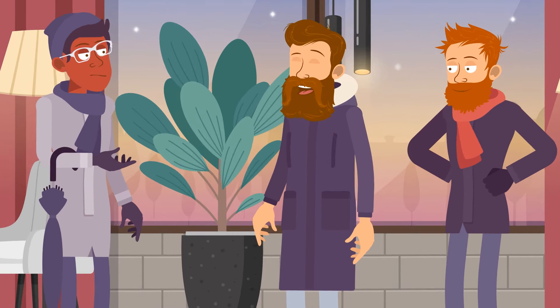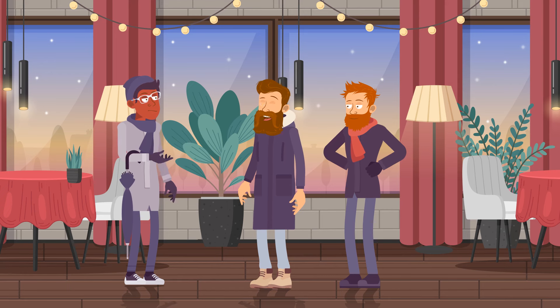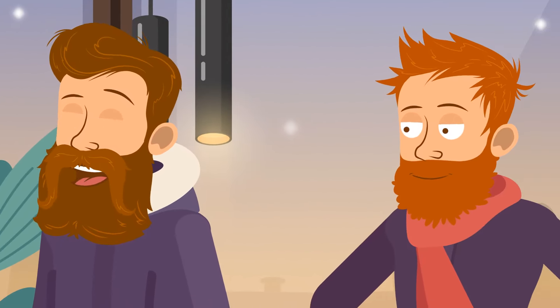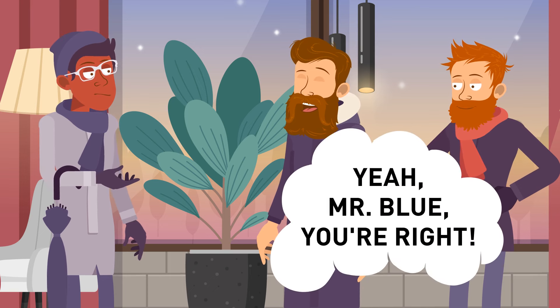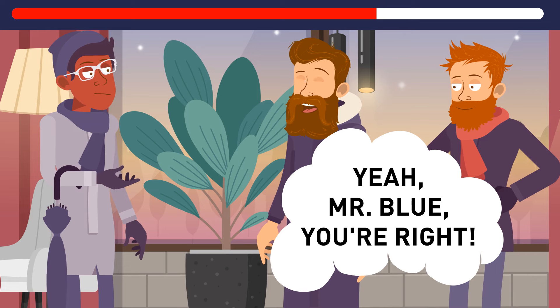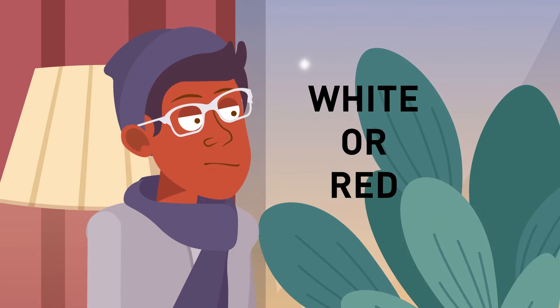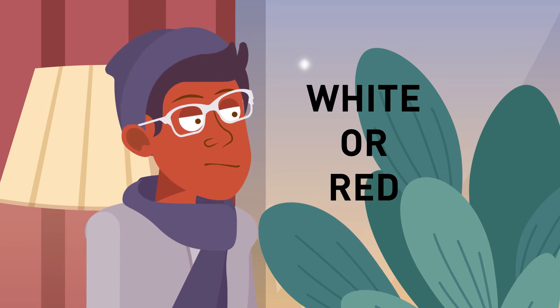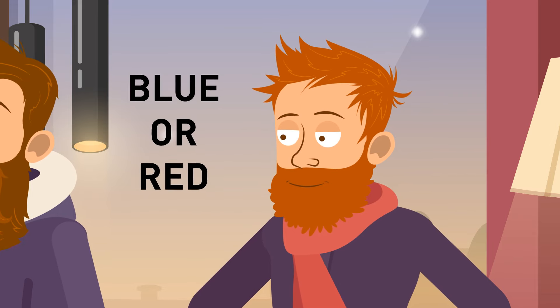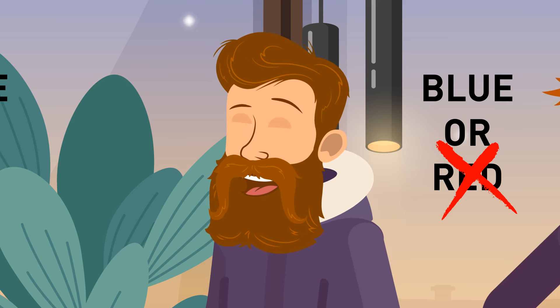Mr. Blue, Mr. Red, and Mr. White meet for dinner. When they take off their jackets, Mr. Blue draws attention to the fact that each of them is wearing a shirt different from their surname. The man in a white shirt says, 'Yeah, Mr. Blue, you're right.' Let's think logically: Mr. Blue can only be wearing a white or red shirt, but another man is already dressed in white, so Mr. Blue must be in a red shirt. Mr. White could wear blue or red, but red is taken by Mr. Blue, so Mr. White is wearing blue. This leaves Mr. Red dressed in a white shirt.